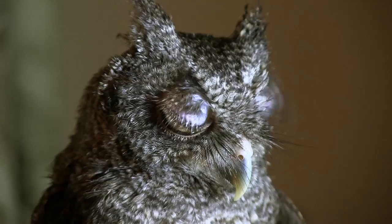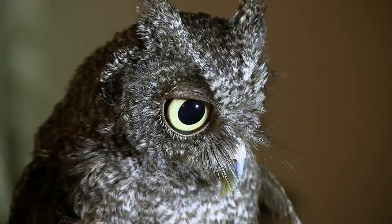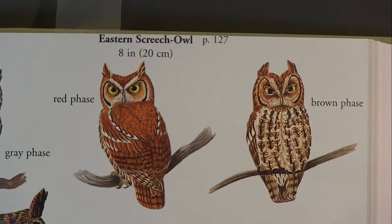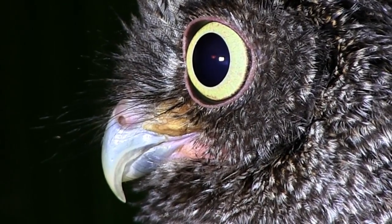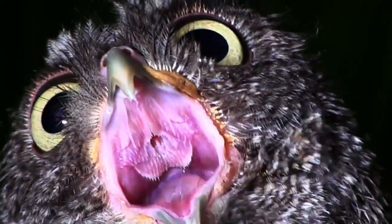The Screech Owl is a small nocturnal owl with ear tufts on its head. This owl comes in red, brown, and gray color phases. All three color phases can come from the same set of parents. Due to its small size, the Screech Owl preys mostly on insects, little birds, and mice.